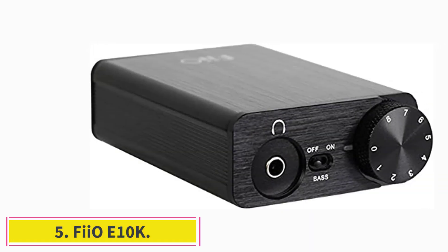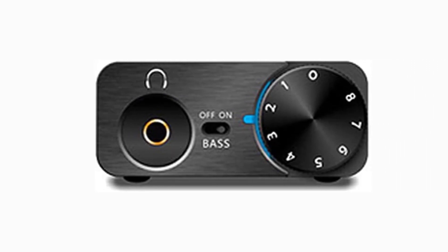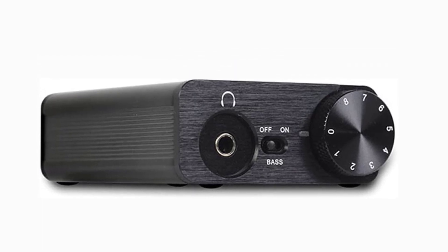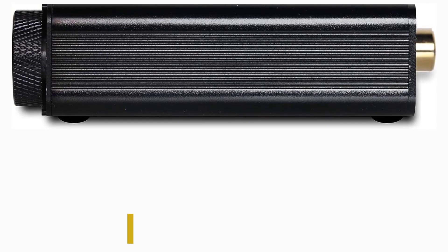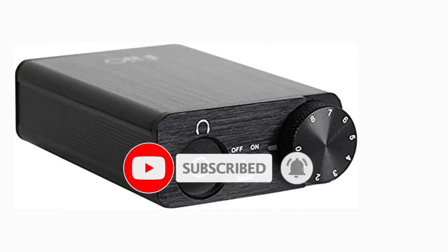At number 5: FiiO E10K. Measuring around 3.14 x 1.93 x 0.82 inches and weighing just 2.75 ounces, the FiiO E10K is small enough to fit in the palm of your hand. It's not a sound card but a portable digital-to-analog converter that can decode 24-bit/96 kHz high-resolution audio. This is made possible by its PCM5102 chip, which enhances the internal digital filter's linearity for superior sound output. You also get a signal-to-noise ratio of 108 dB, while the LMH6643 op-amp turns the unit into a 150-ohm headphone amplifier. The E10K comes with two 3.5mm audio ports, a coaxial audio port, and a micro-USB port, along with a convenient volume control dial and a slim aluminum case with a brushed metal finish.